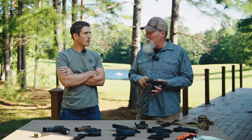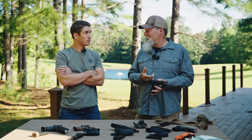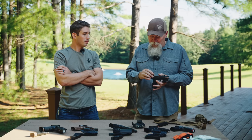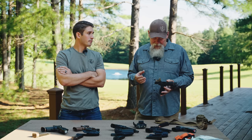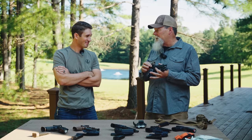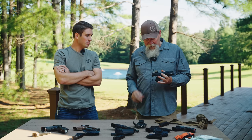So why would I want a Delta Point Pro versus some of these other sights? It's got a big window, it's a very durable sight, there are no buttons on the side you're accidentally going to push, and it has a top-loading battery. It's a bomber sight. Well, it doesn't fit natively on this pistol, so I made it fit with Outer Impact — an Outer Impact spacer right there.